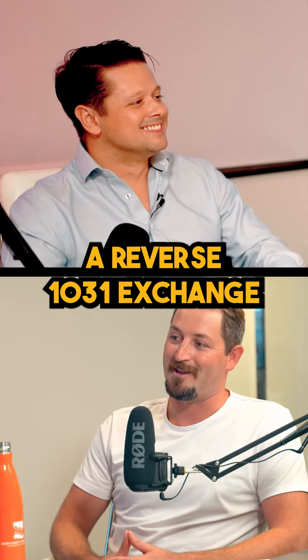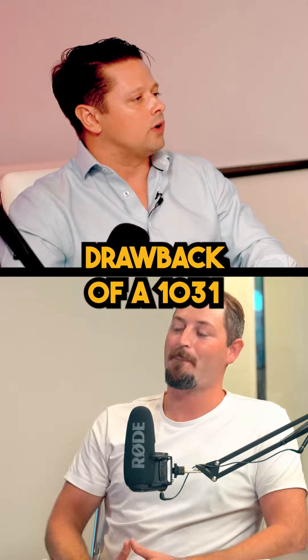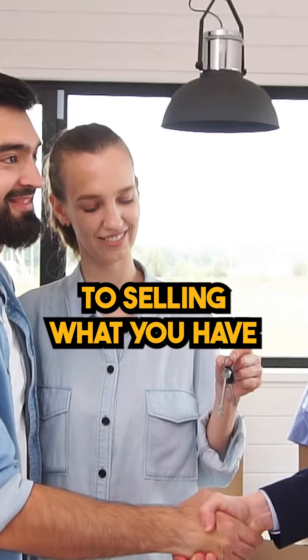What are the drawbacks of a reverse 1031 exchange? It's not all rainbows and butterflies, I'm sure. The main drawback of a reverse 1031 is where does the money come from for you to purchase something prior to selling what you have?